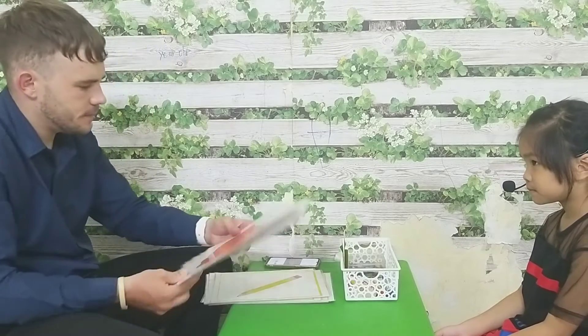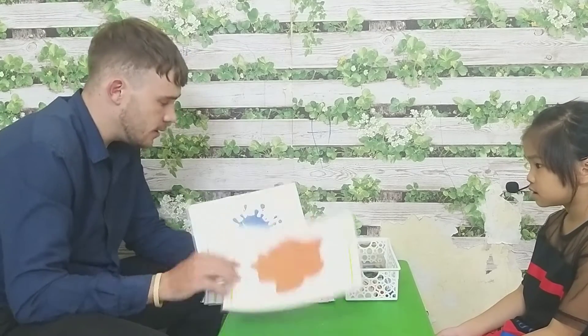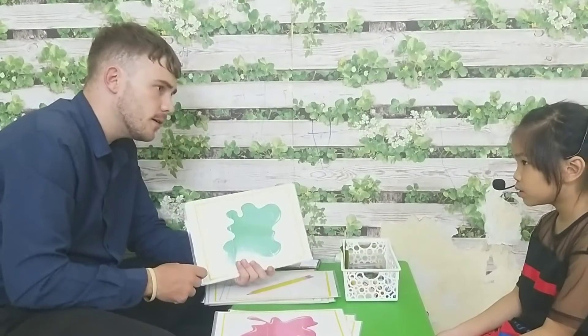Let's talk about our colors. What color is this? What is this? Blue. What color is this? Pink. And? Green.